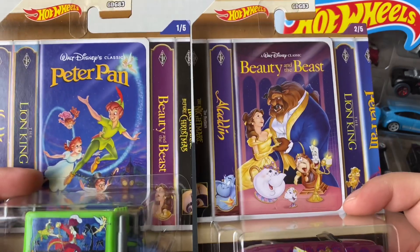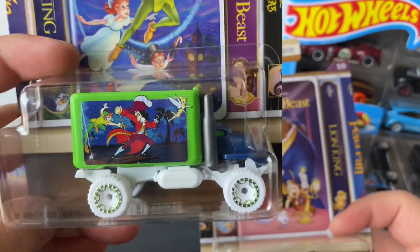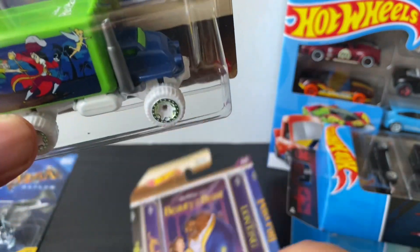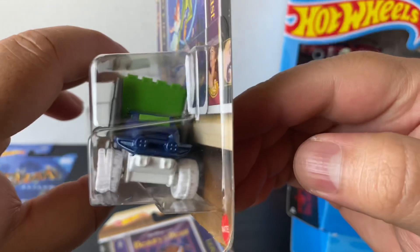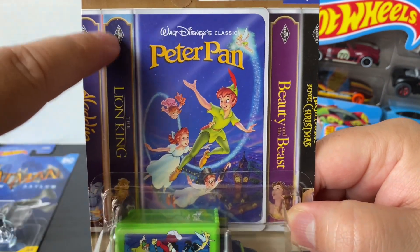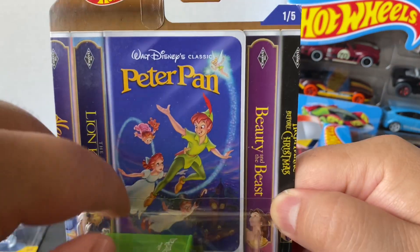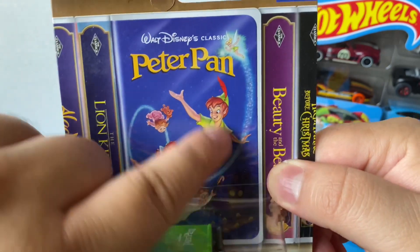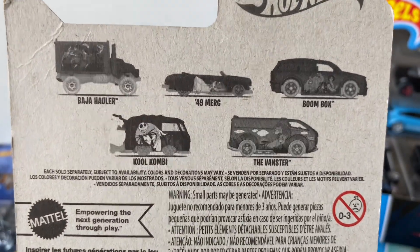I found these on two separate days - from the new Disney set of five. I got the Peter Pan one with the Baja Hauler. You can see that Peter Pan scene right there with Tinkerbell and the Hook. It says Peter Pan on the roof, it's a pretty cool lime green color, and you can also open the back part. I mainly really liked these because of the cards - they have those old VHS covers from back in the day. There are five in this set, and I think the hardest one to find is going to be that Cool Combi.